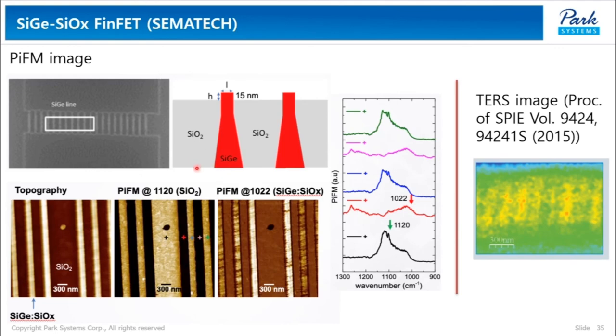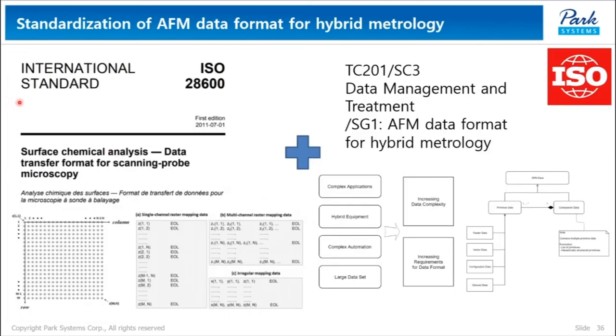This is a PIFM image of a silicon germanium-silicon oxide fin FET structure. You can clearly distinguish the two different materials — silicon germanium and silicon oxide — using PIFM. The same structure was imaged using TERS and published in 2015. By comparing PIFM images with TERS images, it is easy to see which is better. Hybrid metrology-related activity can also be seen in standardization activity. There are ISO standard data transfer formats for SPM and development of a standard AFM data format for hybrid metrology in TC201 SC3 data management and treatment committee.